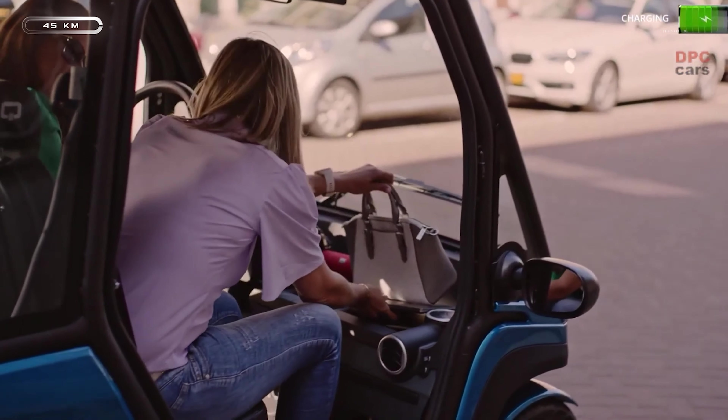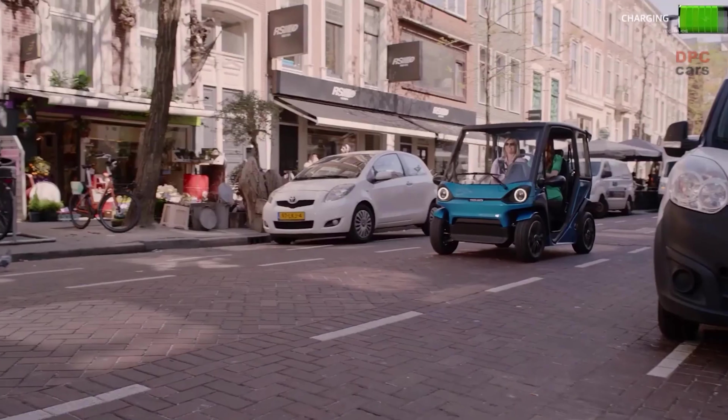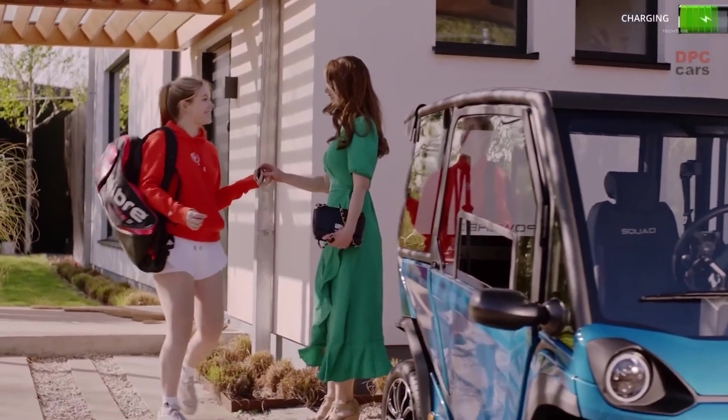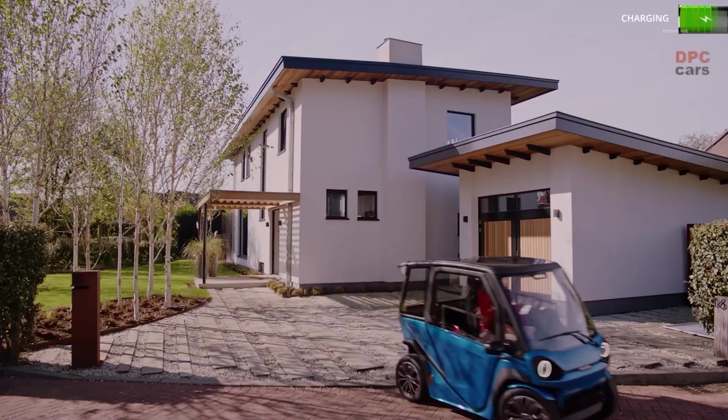Interestingly, drivers do not require a license to operate it, and it measures only 6.6 feet in length, making it possible to park three vehicles in an average parking space. The dashboard can comfortably hold a laptop, and the back has a storage area that can be expanded by folding in the passenger seat.